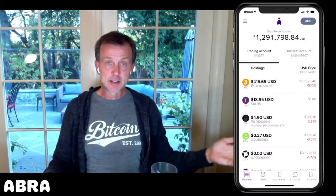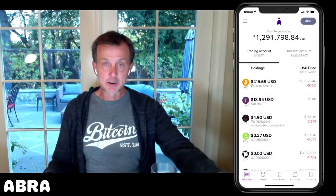Effectively, that becomes an interest payment that you're receiving for staking the Ethereum.